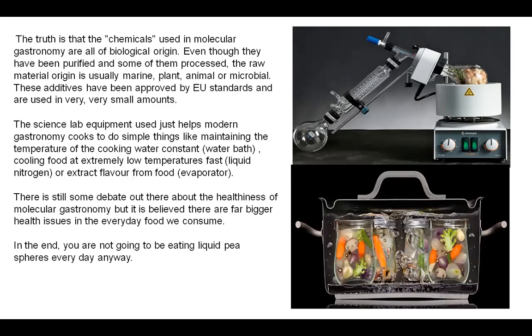There is still some debate about the health implications of Molecular Gastronomy, but it is believed that there are far bigger health issues in everyday food. In the end, you're not going to eat liquid pea spheres every day, and you're not going to visit a molecular gastronomy restaurant on a daily basis — so it is perfectly safe, as is currently being promoted.